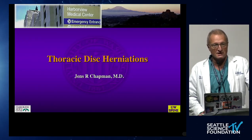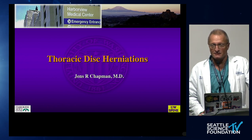Good morning, everybody. My name is Jens Chapman. Today is October 2, 2020, and a cordial welcome from Seattle. Today's topic of our journal club is going to be thoracic disc herniation, something that is still pretty unsettled with a lot of questions.